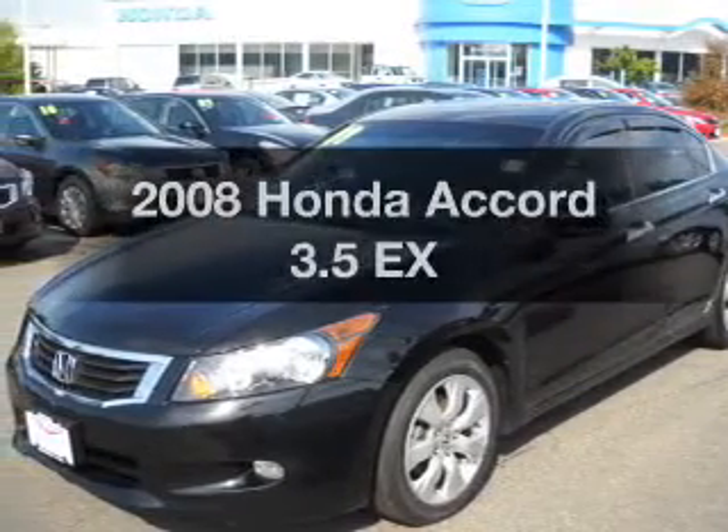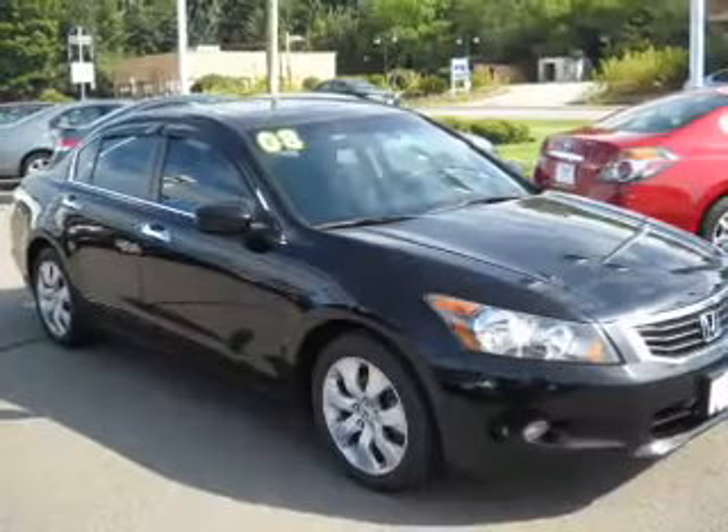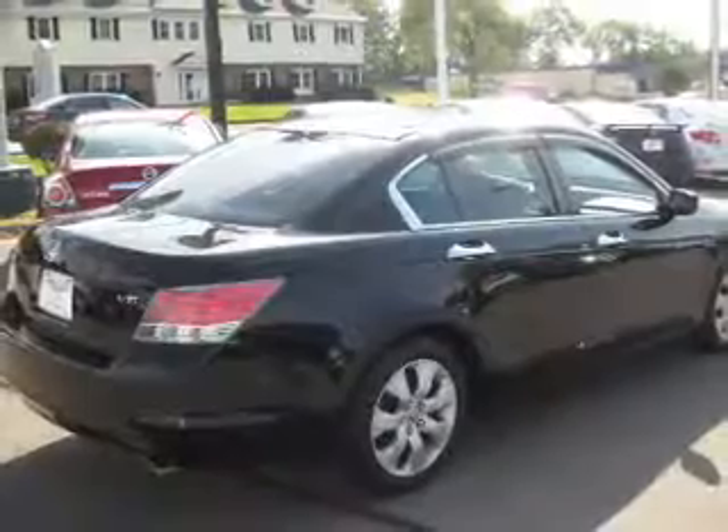Imagine yourself in this 2008 Honda Accord. If you're looking for a first-rate auto, this one could be yours today. With a solid 6-cylinder engine that responds smoothly to its 5-speed automatic transmission.